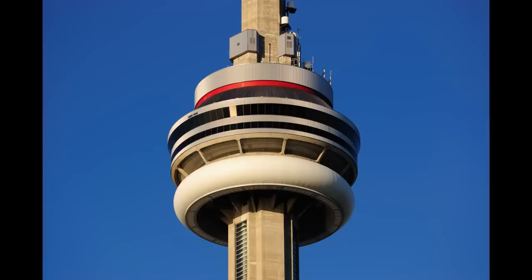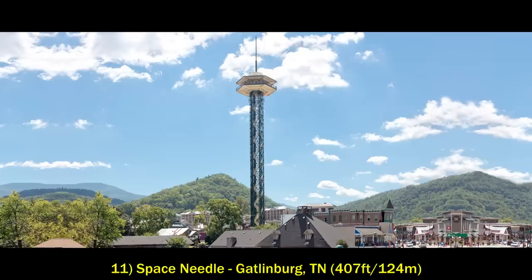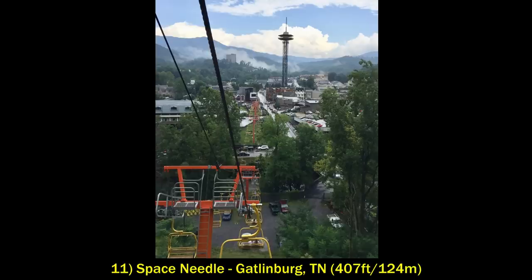Starting off by counting down the tallest habitable freestanding structures — it's a nice natural break after 11, so I'll do the top 11. At number 11 is the other Space Needle in Gatlinburg, Tennessee. It stands at 407 feet and was completed in 1969. Gatlinburg is at the entrance to Great Smoky Mountains National Park, and the top of the tower offers fantastic views of the mountains.